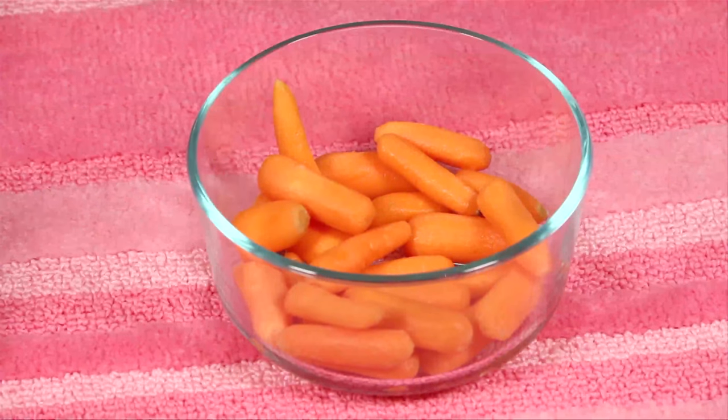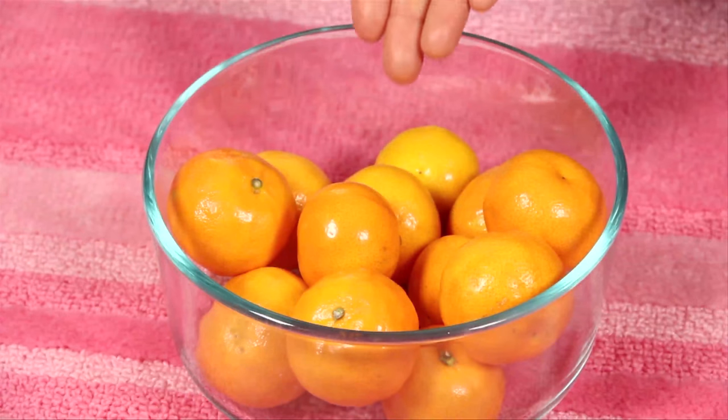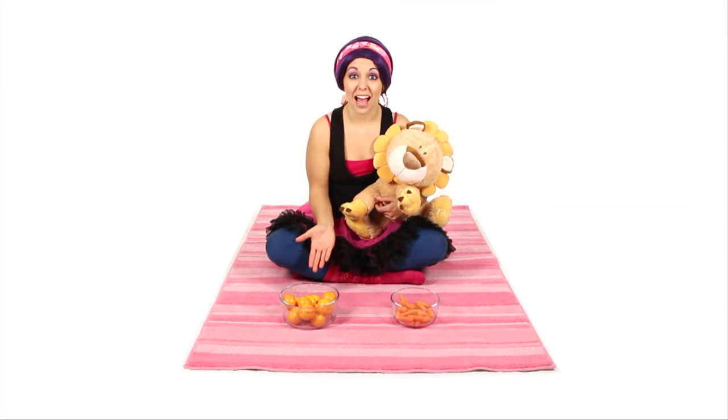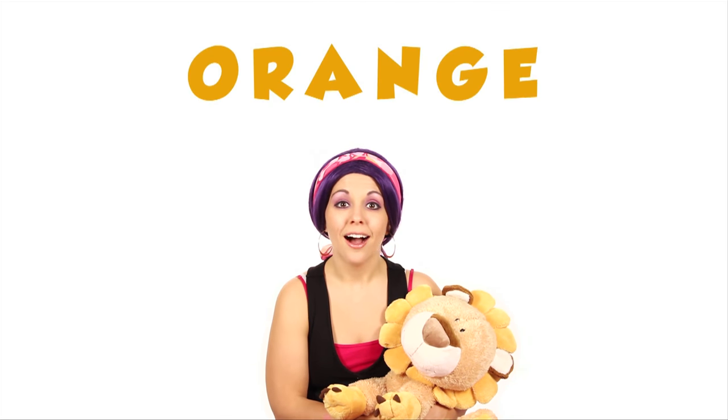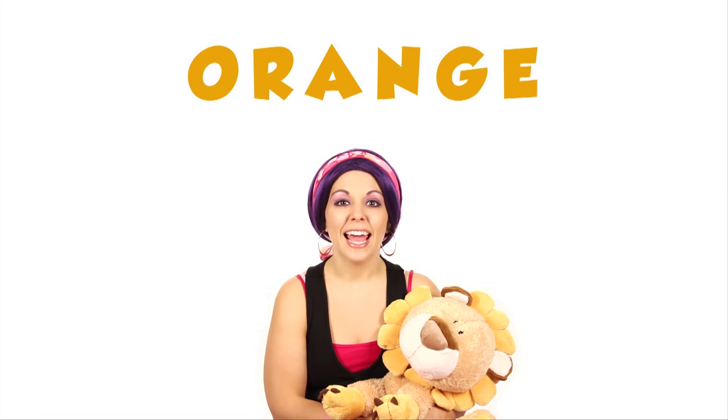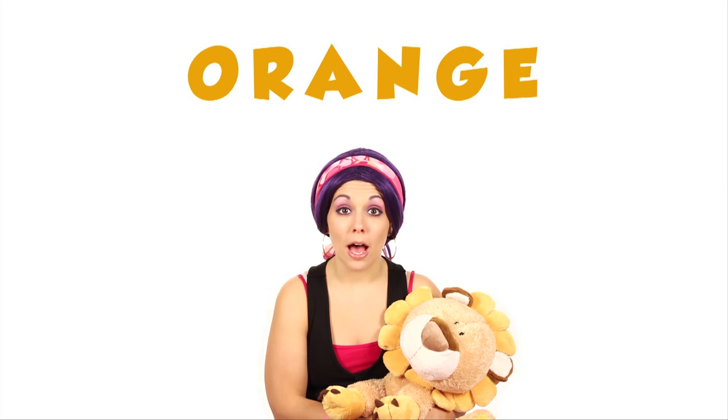Hey Bananas! Lennon and I were just in the kitchen and he picked out his favorite vegetable — carrots! And I picked out one of my favorite fruits — clementines! Carrots and clementines are both orange! O-R-A-N-G-E — that spells orange!